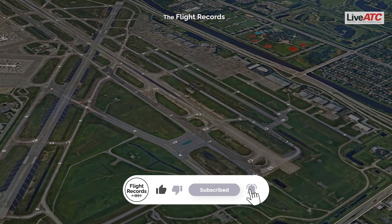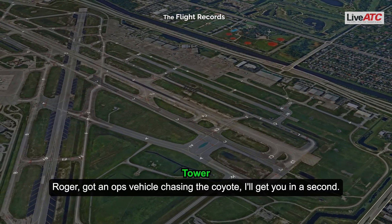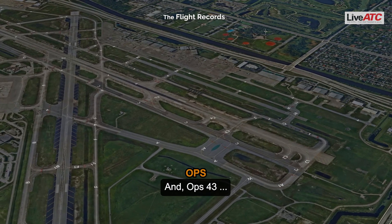Dreamline 401, home street left. Roger. Got an opposite vehicle chasing the coyote — I'll get you out there in a second. And Op 43, clear of one. All right, thanks.